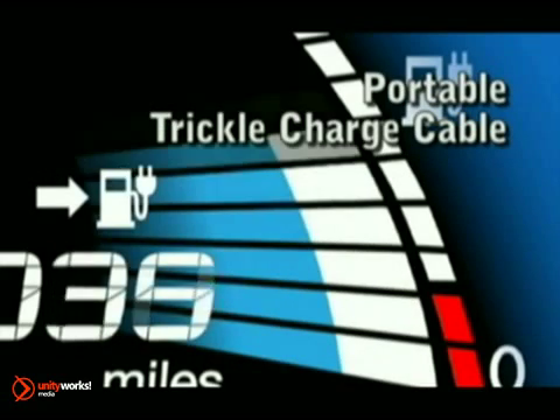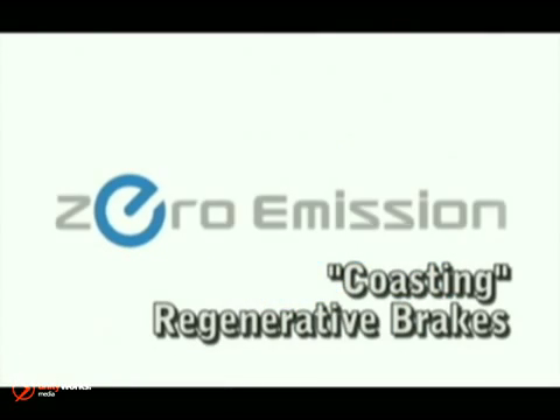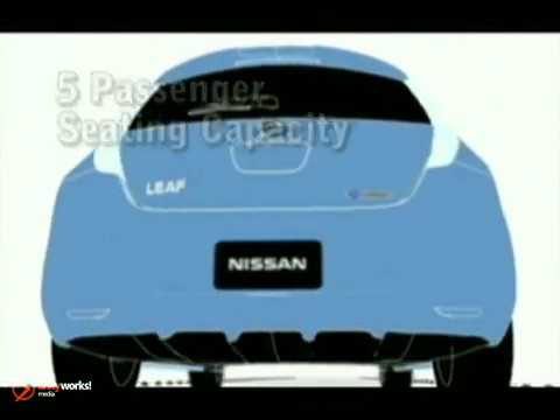This high-response system allows a range of up to 100 miles and speeds up to 90 miles per hour. Regenerative brakes, zero tailpipe emissions, and an aerodynamic underbody make transporting up to five people almost as good for mother nature as hoofing it.